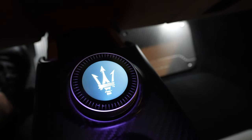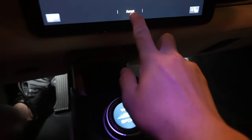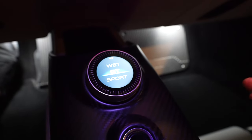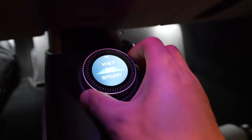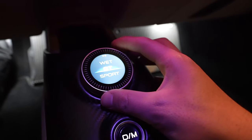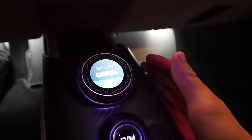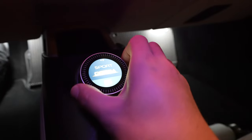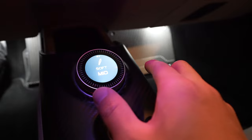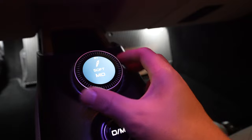You get this really cool Trident animation on the drive mode display. This is a new drive mode dial — when the coupe first launched it was just fully analog, but now it's got a digital screen on it. The outer edge still toggles, so we can go to Wet or GT. It defaults to GT every single time. There is Sport, and then if you hold it, it goes into Corsa. The outer ring also functions as a touchscreen, and if you swipe across the top you can adjust your dampers — soft or mid.